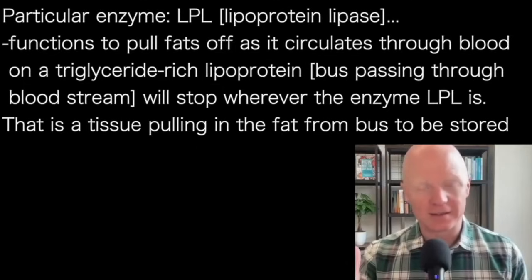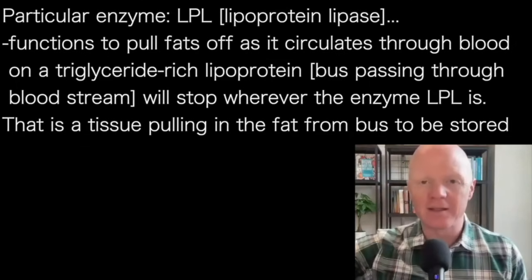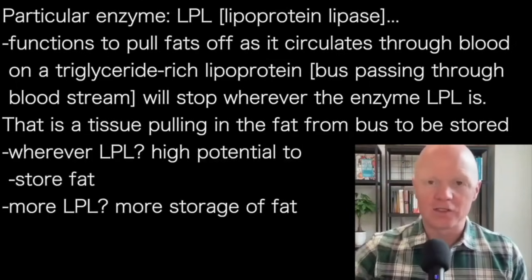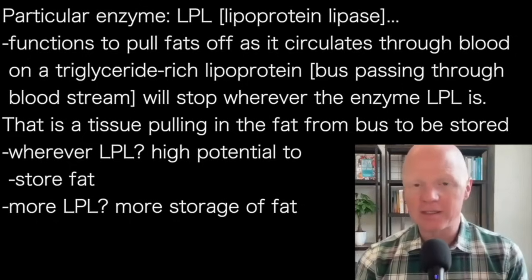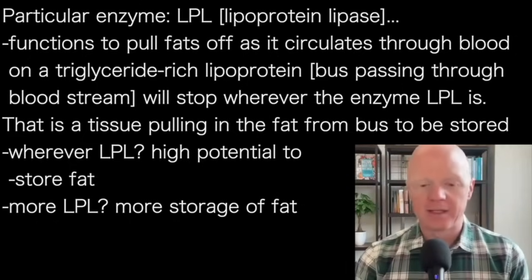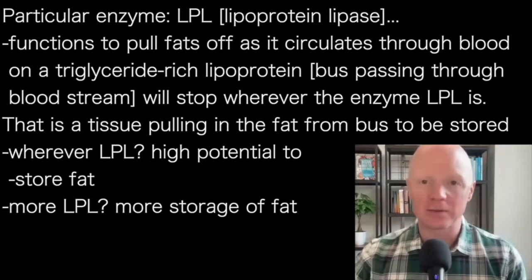Wherever there are these bus stops — wherever there is lipoprotein lipase — that is a tissue that is pulling in fat to be stored. So wherever we have lipoprotein lipase, we have a high potential to store fat. And where we have more lipoprotein lipase, we will selectively store more fat in that location.